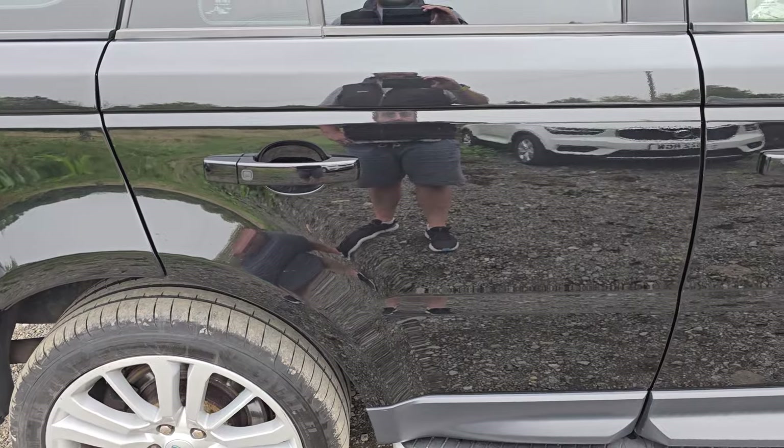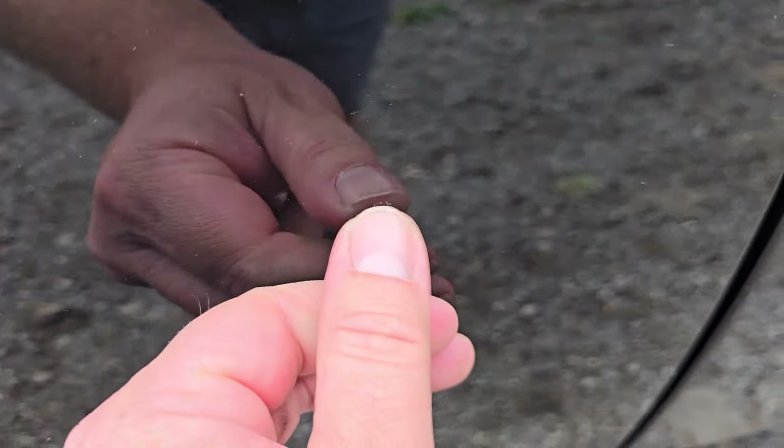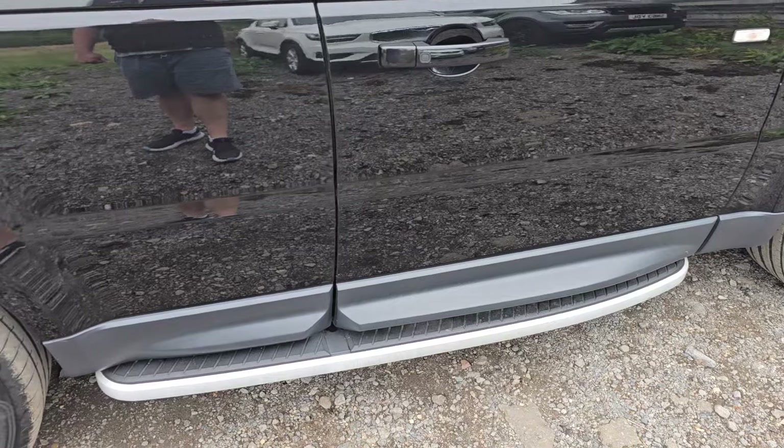The offside rear door is in super condition. There is a touched-in car park door ding — that's about it on that door. It does have side steps as well.